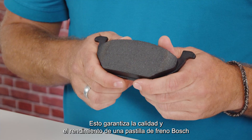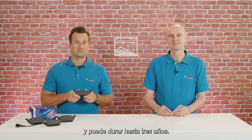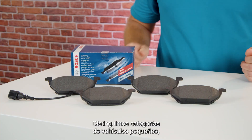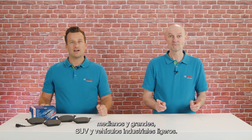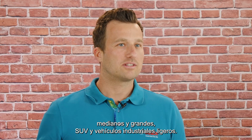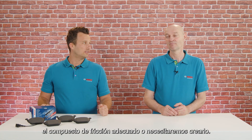This ensures the quality and performance of a Bosch brake pad and can take up to 3 years. We distinguish vehicle categories such as small, mid-size and large vehicles, SUVs and LCVs. For each of these, we find suitable friction materials or need to create them.